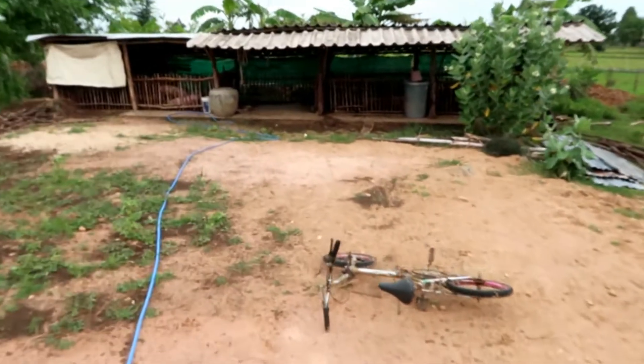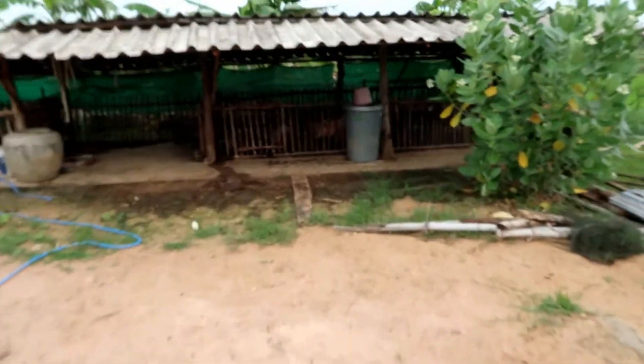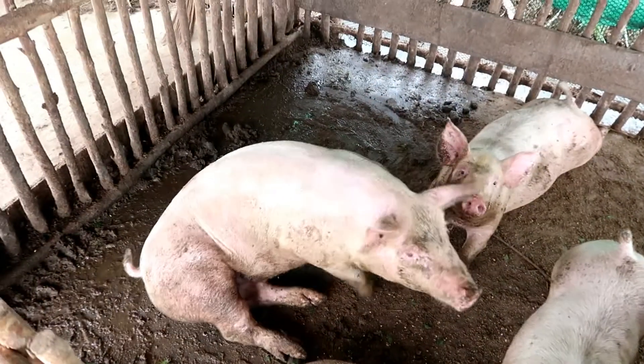Well, this is what they look like now. They're certainly not babies anymore, and they're probably ready in another 4 weeks for being sold.